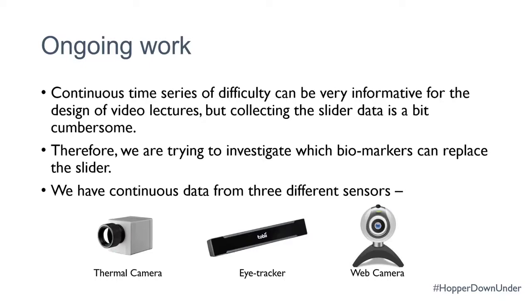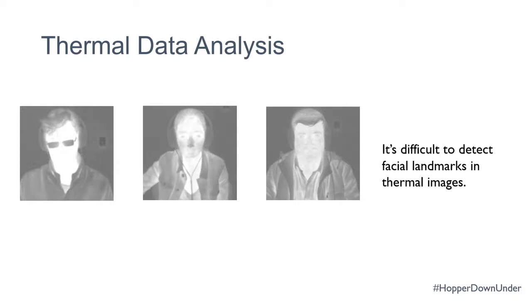So why do we need sensors beyond the slider? The problem is this continuous time series of difficulty is very informative about lecture design, but asking participants to use the slider while watching a lecture is cumbersome. So my research takes the slider as a ground truth and asks: can we find biomarkers — like eye movements, thermal camera features, or facial expressions — which can replace the slider? We have continuous ground truth data and now we're investigating which biomarkers from three different sensors — thermal camera, eye tracker, and web camera — can replace it.